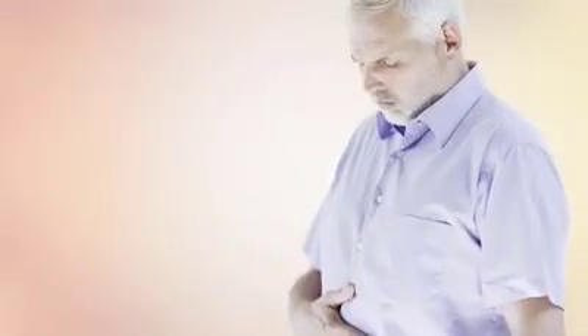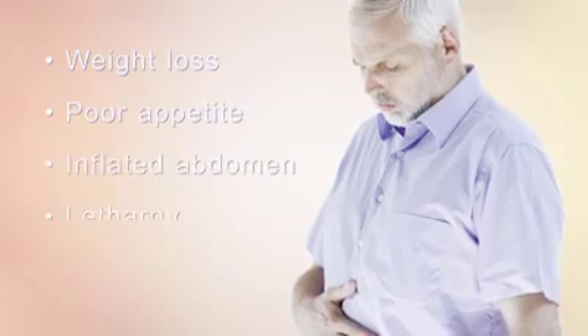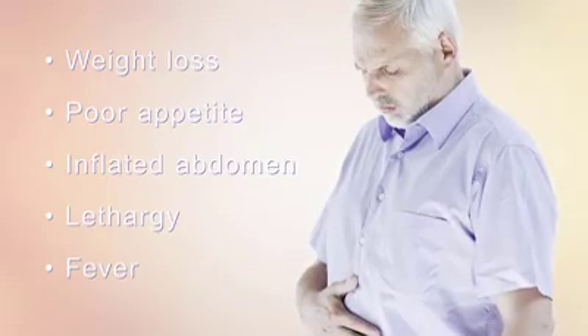Initial symptoms are often ambiguous, such as weight loss, poor appetite, inflated abdomen, lethargy, discomfort in the upper abdomen, and fever. Often the tumour has grown significantly before being discovered.